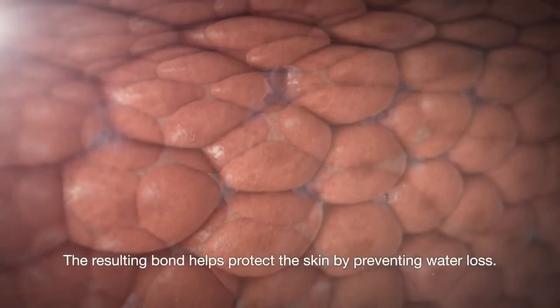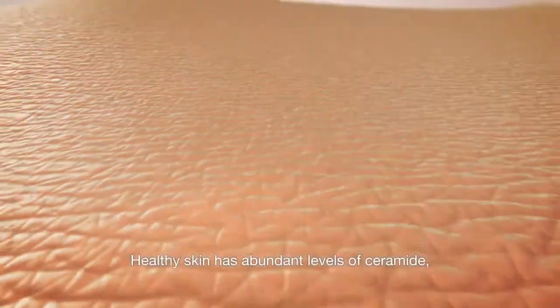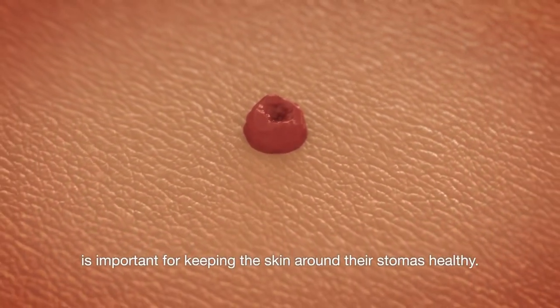The resulting bond helps protect the skin by preventing water loss. Healthy skin has abundant levels of ceramide, which for people with stomas is important for keeping the skin around their stomas healthy.